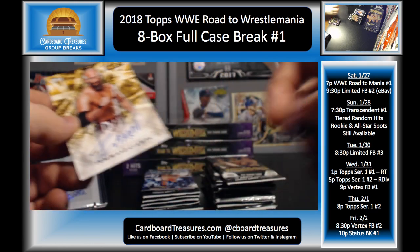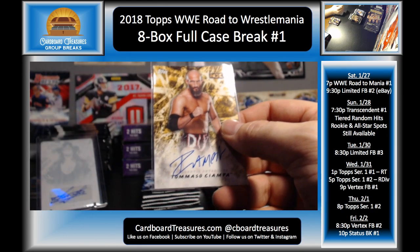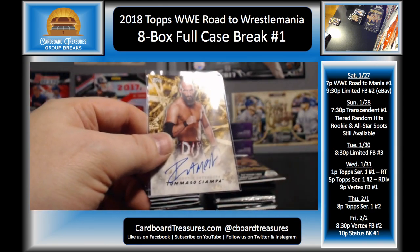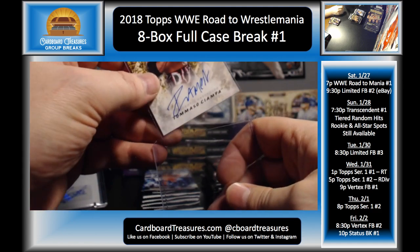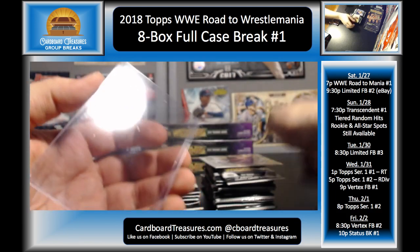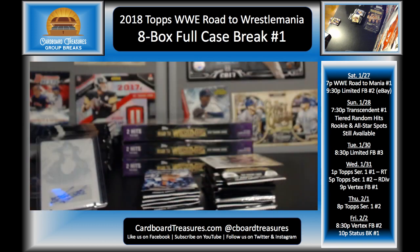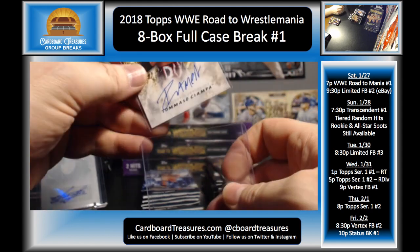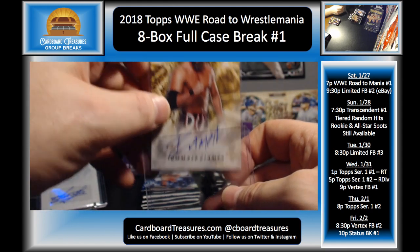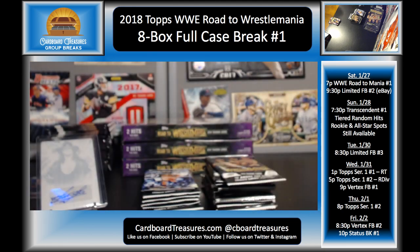Tommaso — that is awesome! Actually, when he was really young, he signed a developmental deal and they had him in OVW as Thomas Penmanship. Then they ended up releasing him, and he came to the Harley Race Wrestling Academy for some extra polishing. Then he went and made a name for himself in Ring of Honor and all over the country. Doing well for himself. So that's awesome.